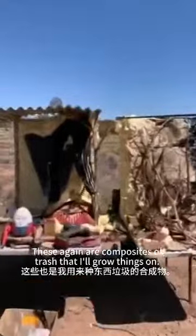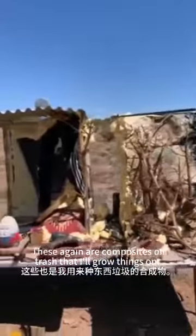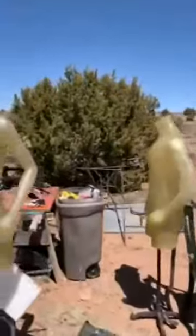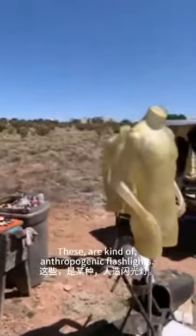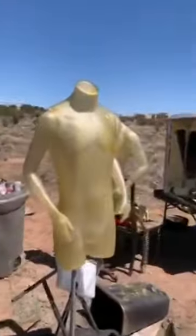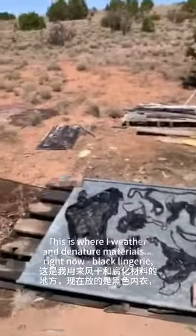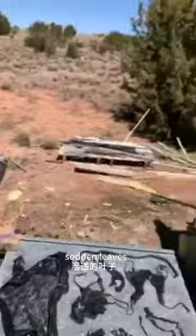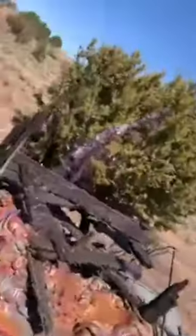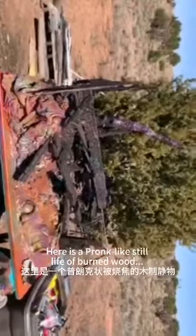These again are composites of trash that I'll grow things on. These will be kind of anthropogenic flashlights. This is where I weather and denature materials with black lingerie, sodden leaves. Here's a pronk-like still life of burned wood.